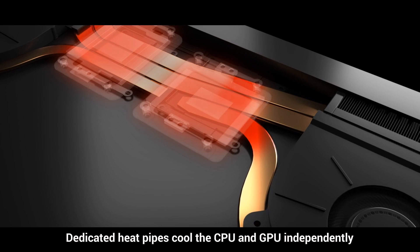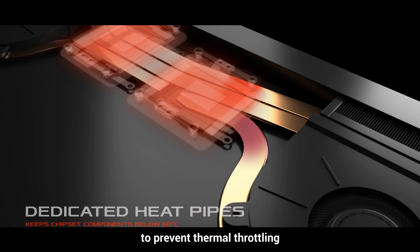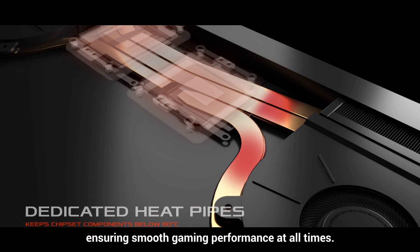Dedicated heat pipes cool the CPU and GPU independently to prevent thermal throttling, ensuring smooth gaming performance at all times.